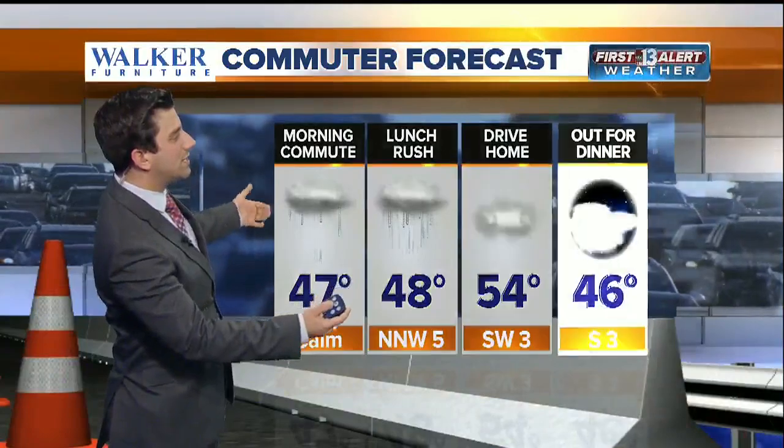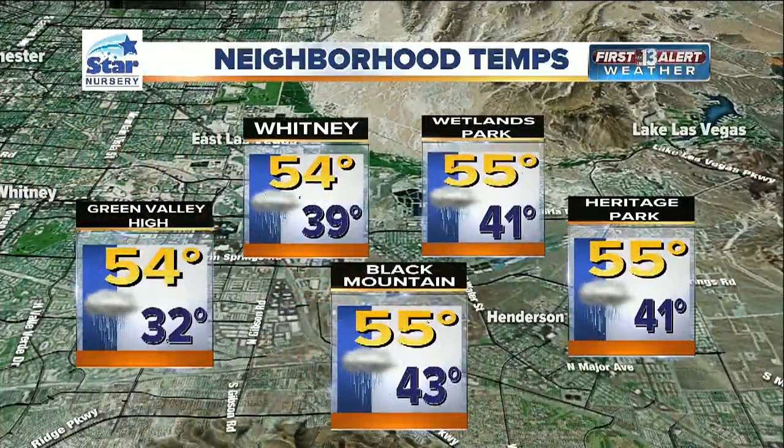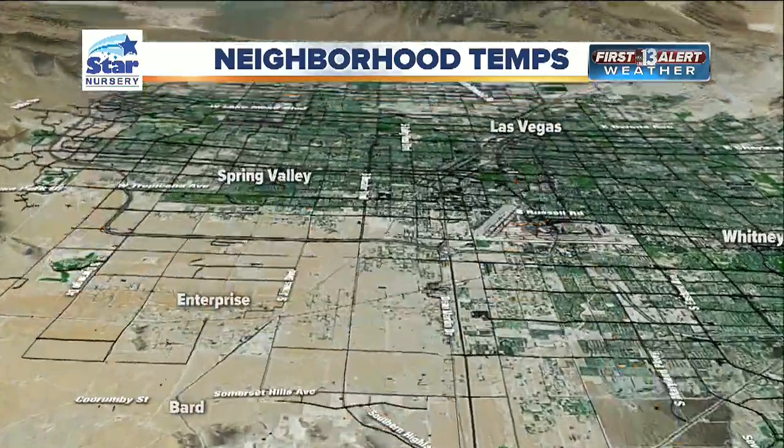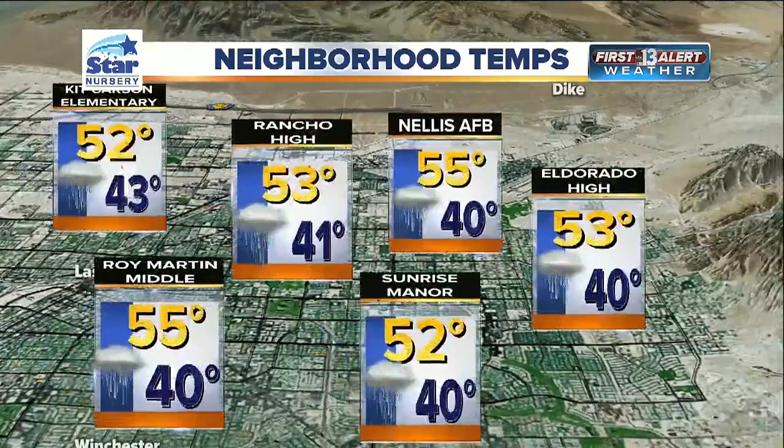45 degrees right now within Las Vegas. 40 to Pahrump. 43 into Boulder City. As we go through the day today we hit about 54 degrees — that'll be your high temperature for central Las Vegas, and a lot of us across the Las Vegas Valley are going to be sticking to those low and mid-50s. From 55 at Black Mountain down to around 53 Enterprise. 52 around Victoria Middle School and then moving on into Mountain Crest Park, 52 degrees there as well.